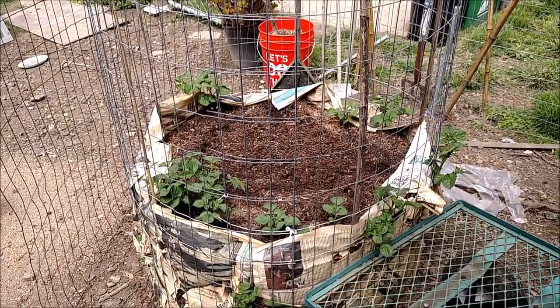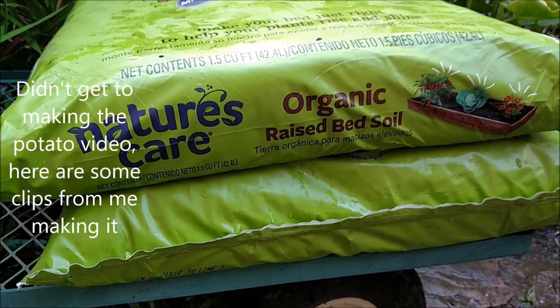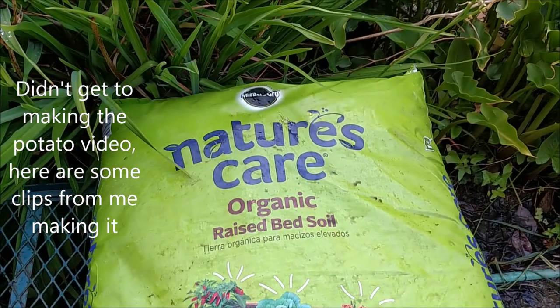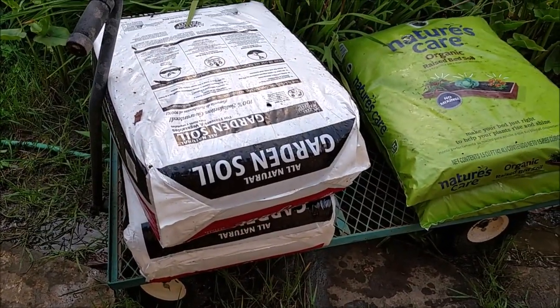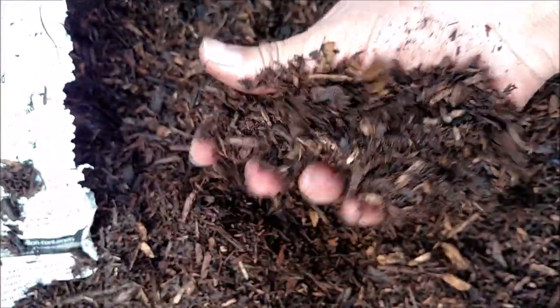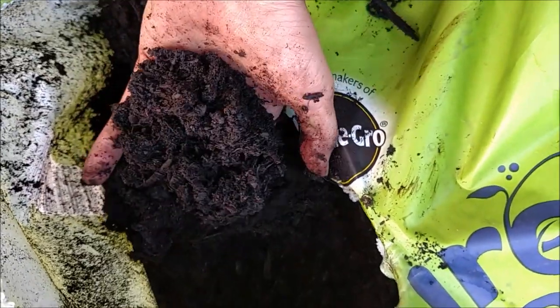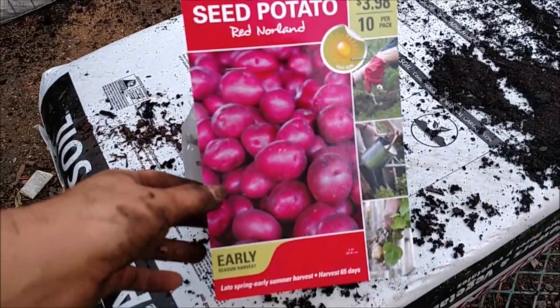These are potatoes that we are growing in cages. We're not necessarily doing the burying type — what I'm doing is trying to save space. There are actually a few layers of potatoes and they pop out the side. The potatoes we're growing in here are some red and yellow ones, and a couple that we just got from the store that were getting old and we threw in. They all seem to be doing really well right now.